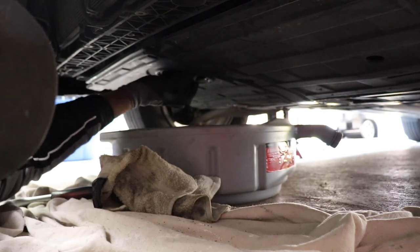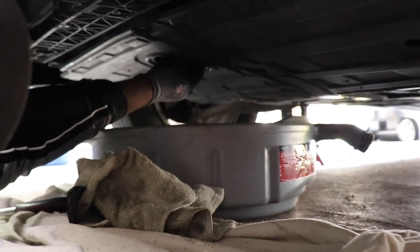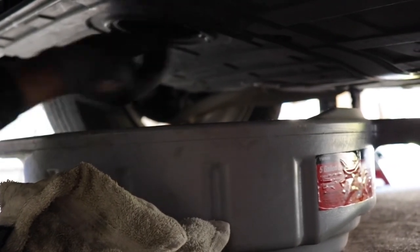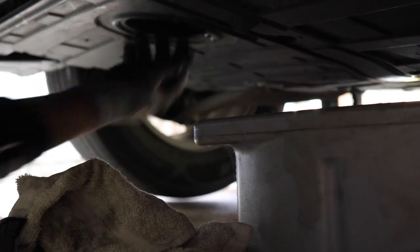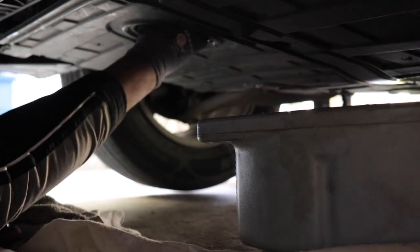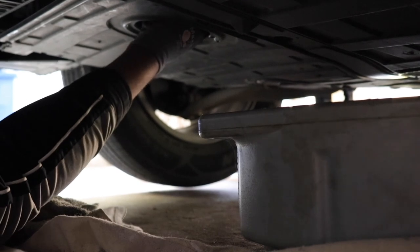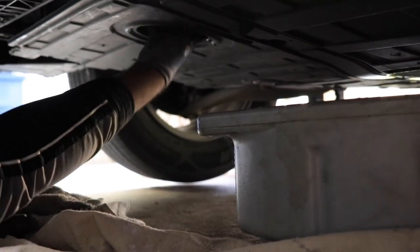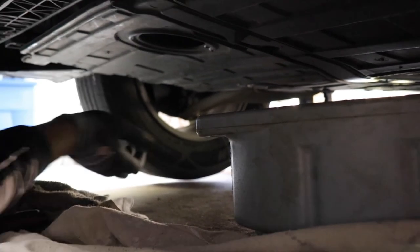Let's go ahead and install the new filter. You only want to hand-tighten it — you never want to use a tool to tighten your oil filter. I've got good grip gloves so I can really grab it and tighten it well. Good hand tighten — she's in there.